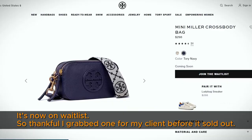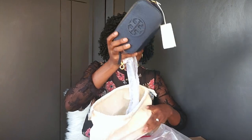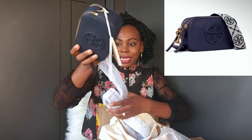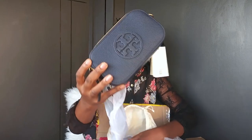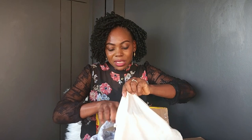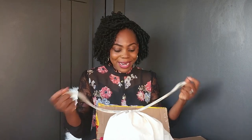This is a Tory Burch order. There is a purse here and it's so cute. I'm putting the names of the items and the prices on the screen for you to see. This is the cutest purse I've seen in a long time — it has a really wide strap shoulder and a detachable handle for crossbody wear. Very stunning, so beautiful.